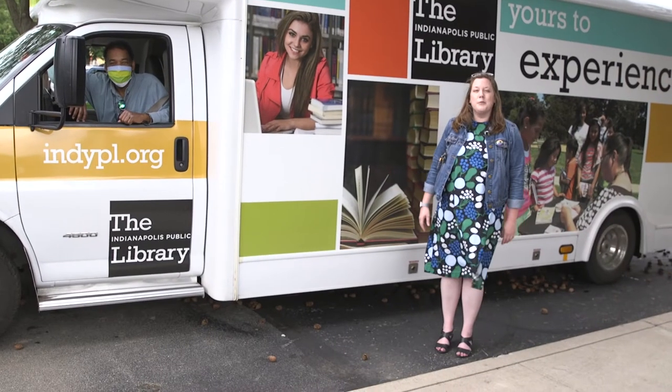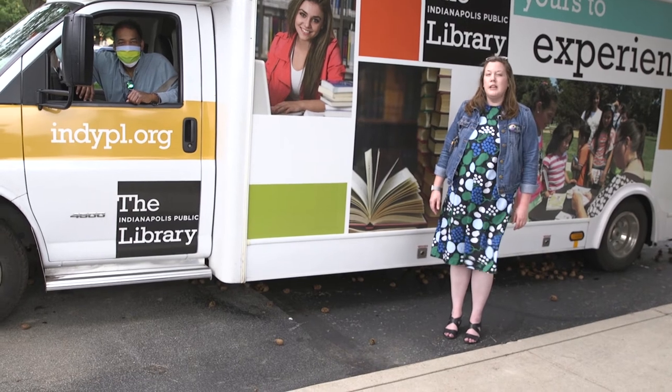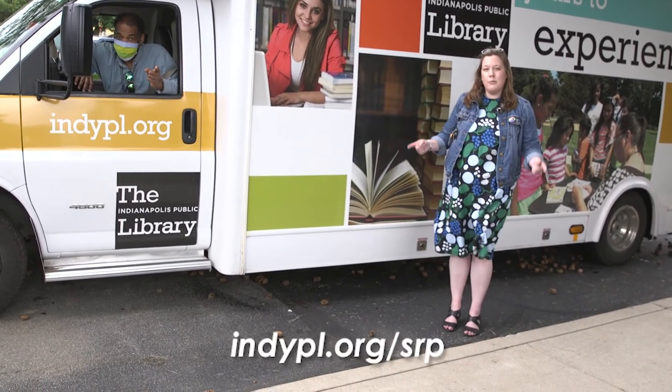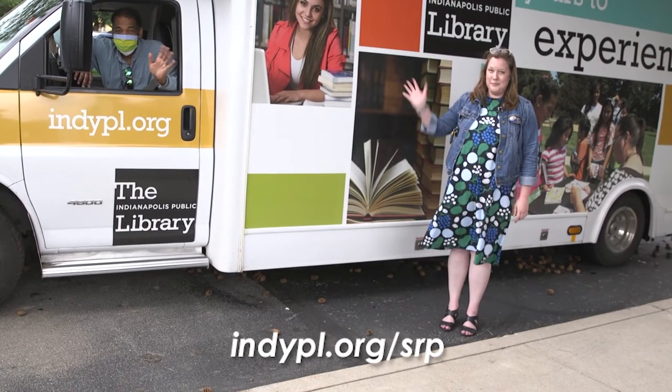Thank you for joining us today. We hope you enjoyed our video. We hope to see you again soon back on the bookmobile. And don't forget to sign up for the summer reading program at indypl.org/srp.